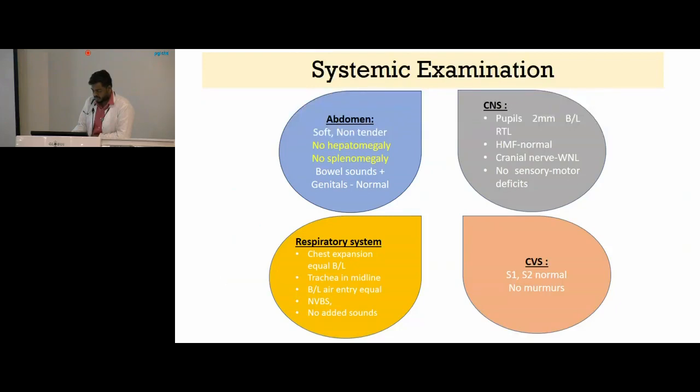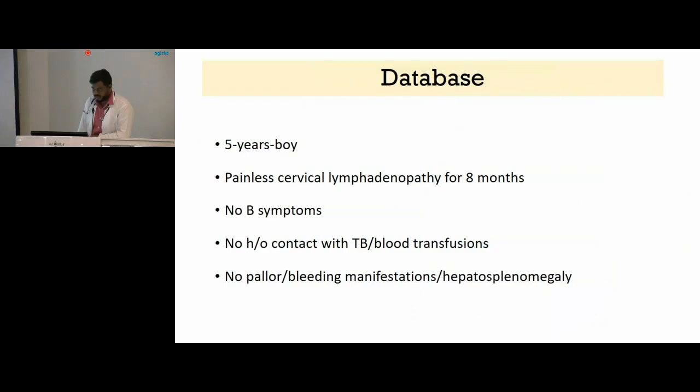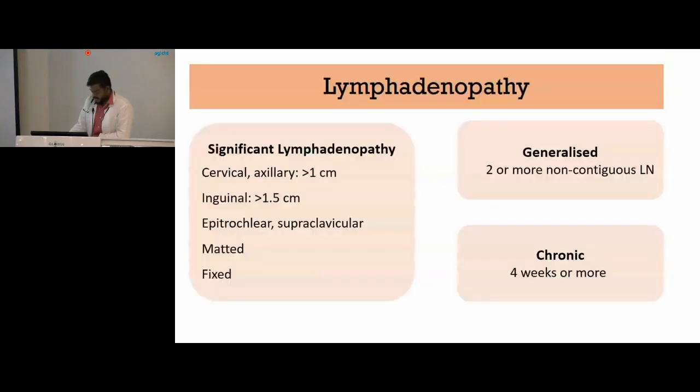So we have a five-year-old boy who presented with chronic painless cervical lymphadenopathy with no B symptoms. There was no history of contact with TB or history of recurrent blood transfusions. He did not have any pallor or bleeding manifestations or hepatosplenomegaly.